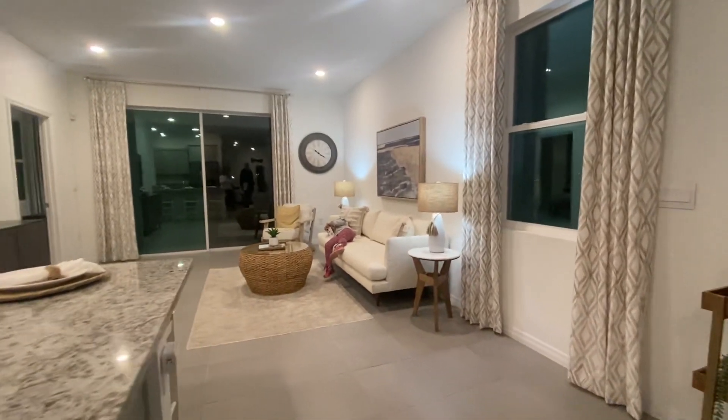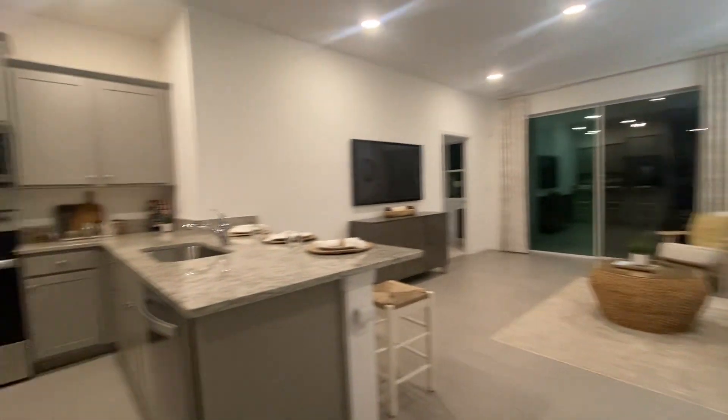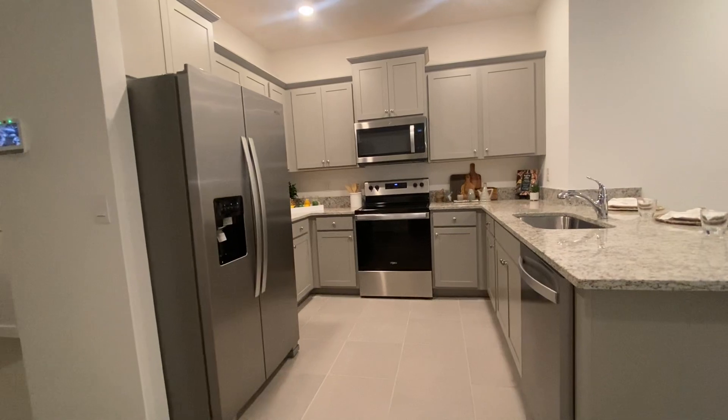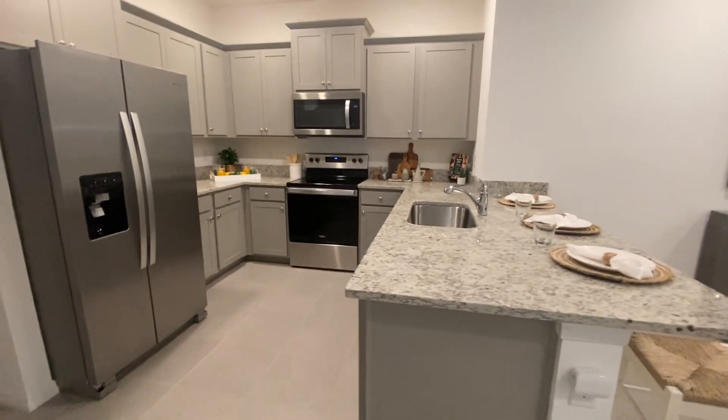So this is the dining room that you see right there, and here is what they call a galley kitchen — it's a U-shaped kitchen.